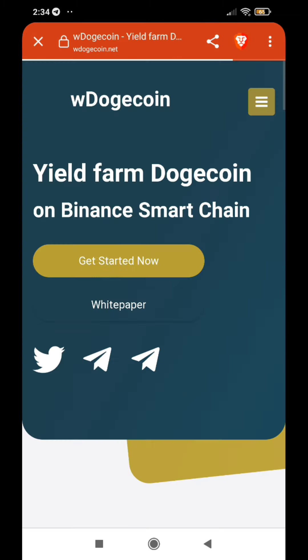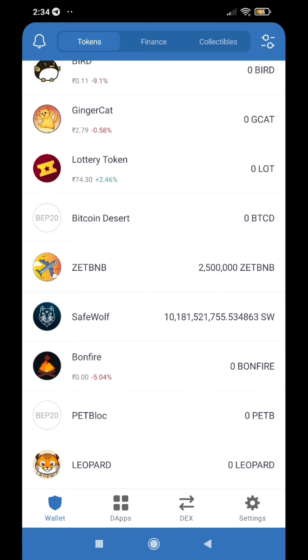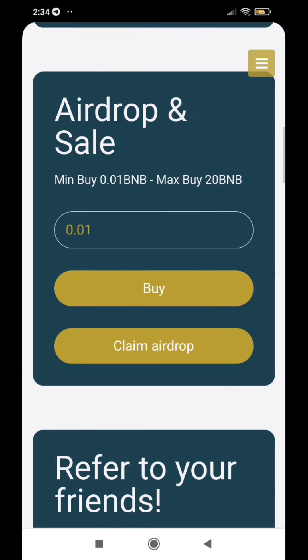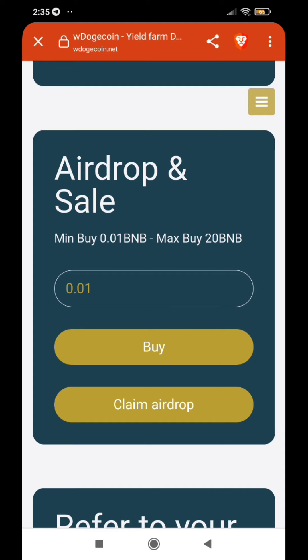I will show you the address. Click here on PancakeSwap and click here on the page. Click here on the claim airdrop, click here on the charge, click here on the coin, click here on the transaction. If you want to add this transaction, I will show you the address on July 15th and on the secondary wallet.